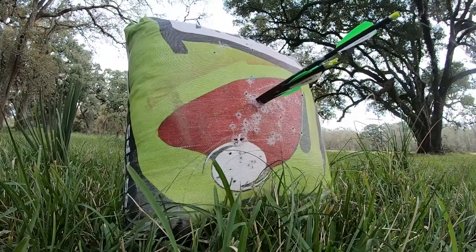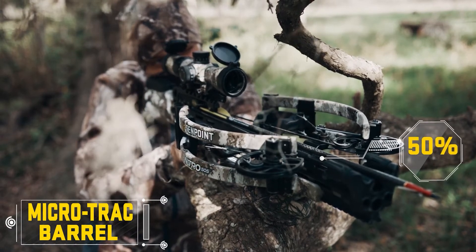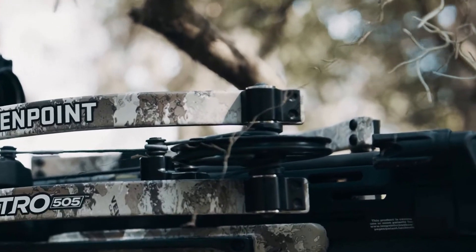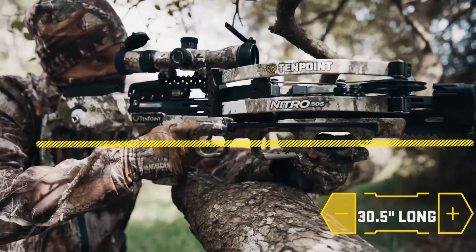The Nitro 505's barrel reduces the rail surface by 50 percent, increasing accuracy, reducing string wear, and providing the longest string life in the industry. The Nitro 505 measures a compact 30 and a half inches long and six and a half inches wide.